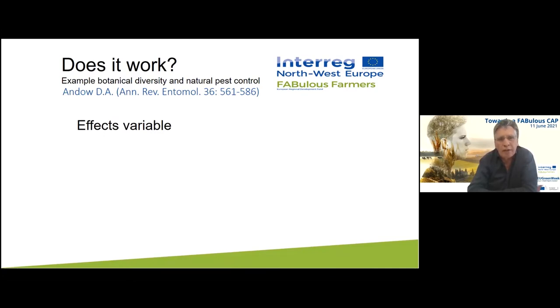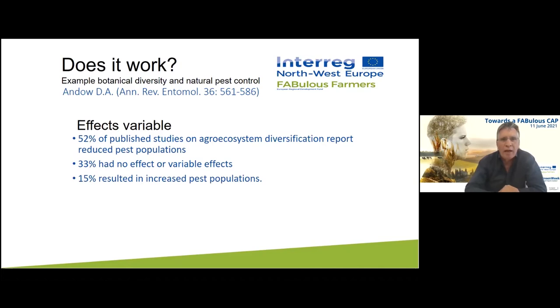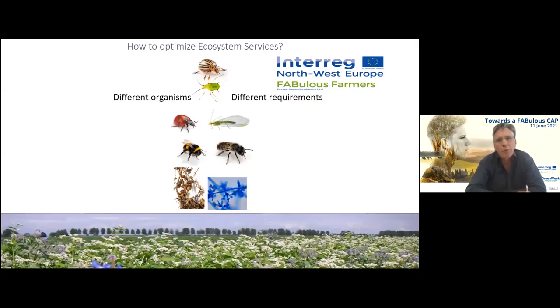He looked at a whole range of studies and showed that the effects are variable. In about half of the studies, diversifying your agro-ecosystem does indeed reduce pest populations — that's great. But in a third of the cases there's no effect or the effects are variable, and in 15% of cases you actually see an increase in pest problems when you increase botanical diversity. This is very difficult to sell to farmers, because you'd have to say maybe it works, but you might actually get more pest problems.